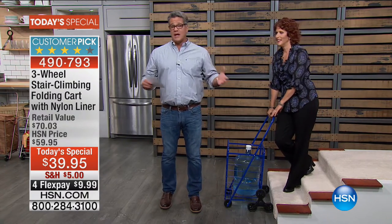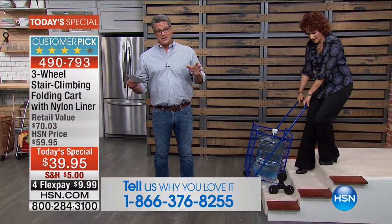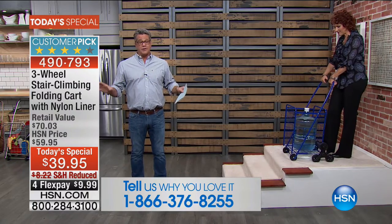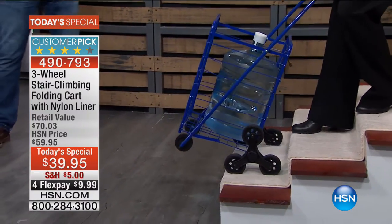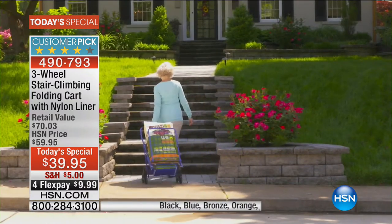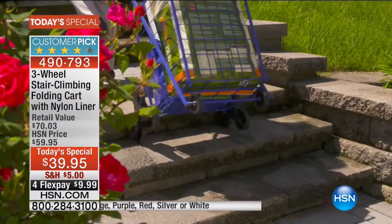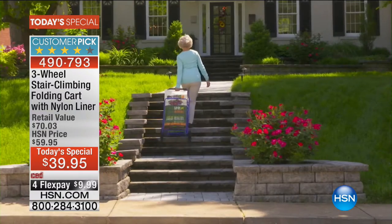Thousands of people have already bought this before it became a Today's Special. It's worth it no matter what price you pay — read the reviews on HSN.com. The stair climber has 245 five-star reviews, and the first three reviews use the words: wonderful, awesome, lifesaver.